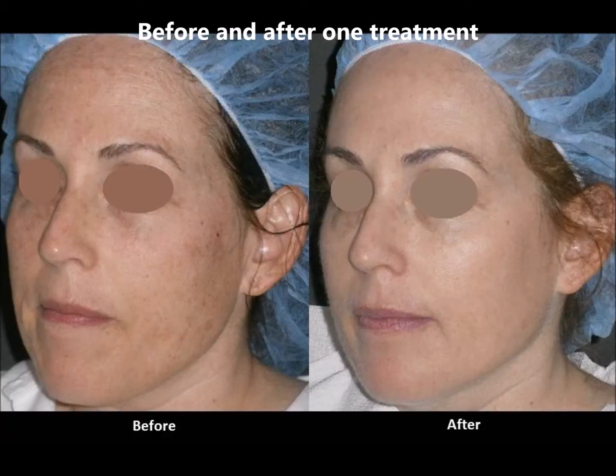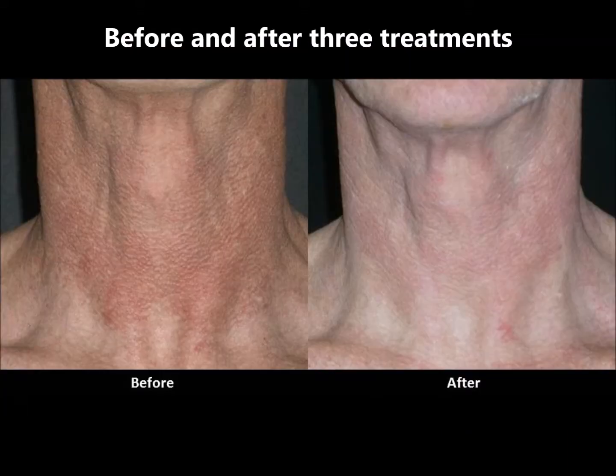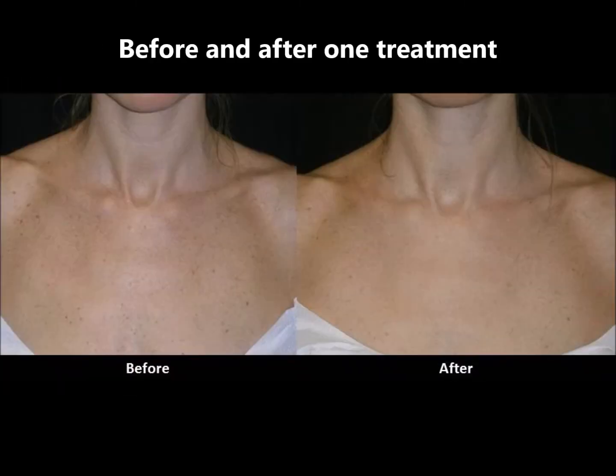These are some before and after pictures which represent typical results. The treatment works well for sun damage and redness. Just about any area on the skin can be treated. Other than the face, popular areas are the neck, the upper chest, and the backs of the hands.